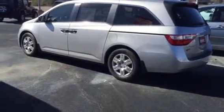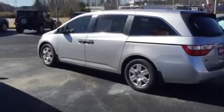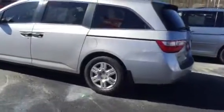Again, it's a 2013, very low miles, great price. These Honda vans are, you know, unbreakable. They'll last a good two or three hundred thousand miles. You just do your routine maintenance.